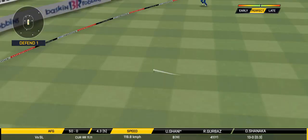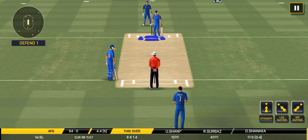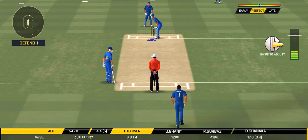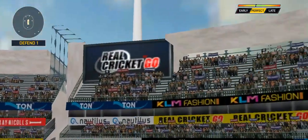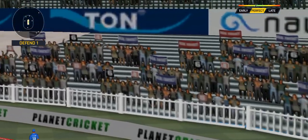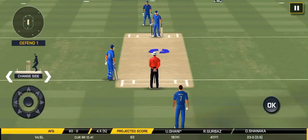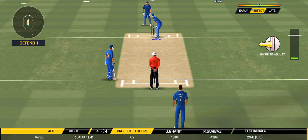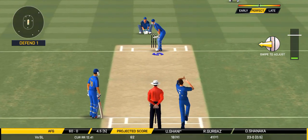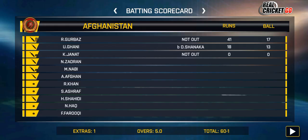Oh, lovely shot — that is a beauty! That will be four. Crowd going mad here. In the air — this is six! It's a magnificent strike. Can he do it again? What a ball — that is an absolute wicket. He has produced a peach of a delivery.